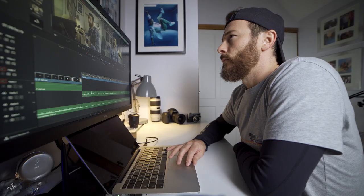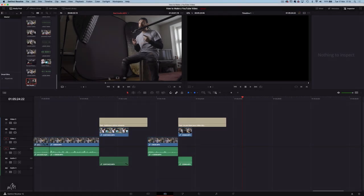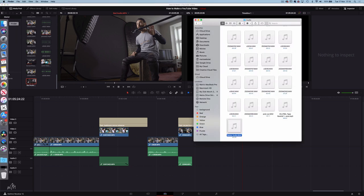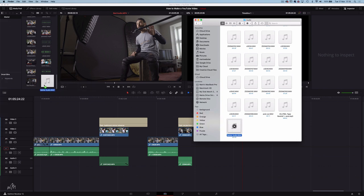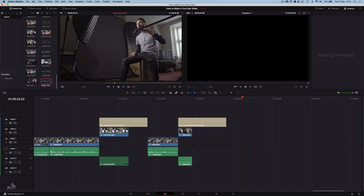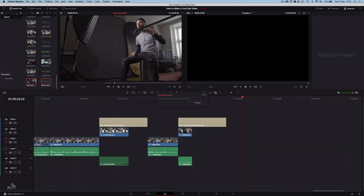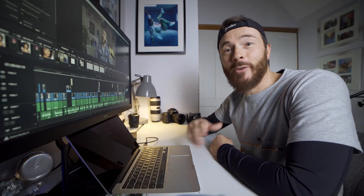Audio syncing done in DaVinci Resolve is really simple. We have our video clip with embedded audio from the camera mic, but we want to use the better quality audio from the mic on the boom arm. Simply locate the corresponding audio file on your computer, drag it into the media pool, then select both the video and the audio files, right click and choose 'audio sync based on waveform.' It analyzes the file and lines up the tracks perfectly. And that's it.